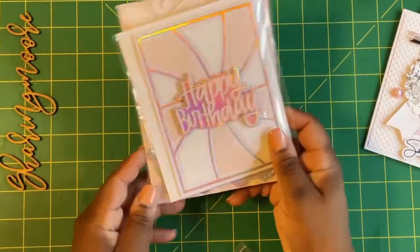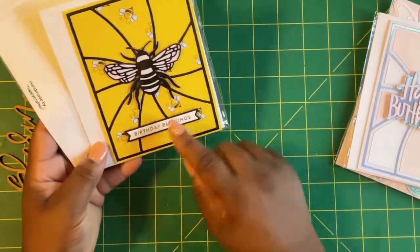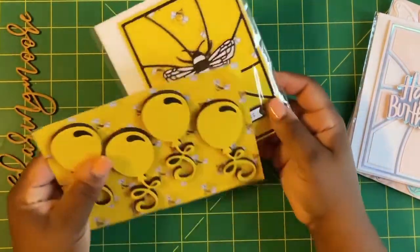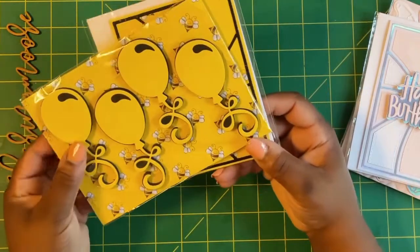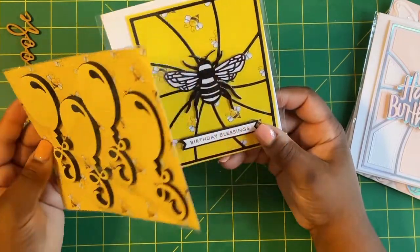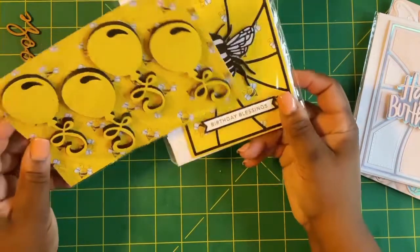And then this one right here is a B card and it says 'Birthday Blessings' — cute B paper and that B in the center. The envelope — she did some black and yellow balloons that are puffy and popped up on that cute B paper. She even embossed this paper right here.